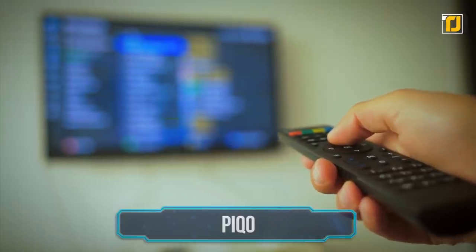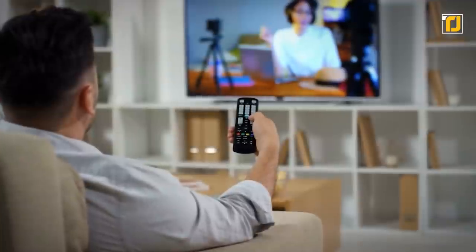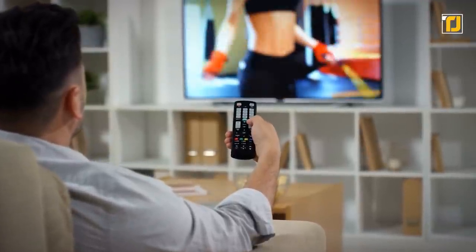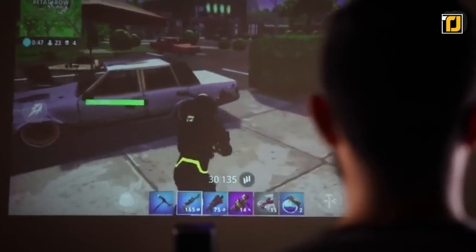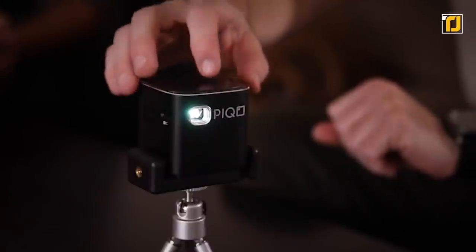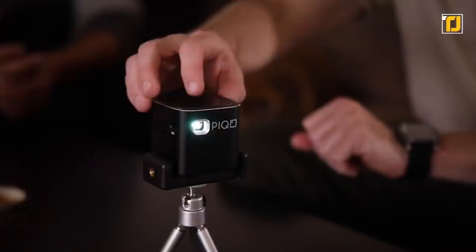Number 1: Piqo. If you can't afford a fancy giant flat-screen TV — and besides, you can't carry that around with you — then meet something even better: Piqo, the world's smallest HD projector.